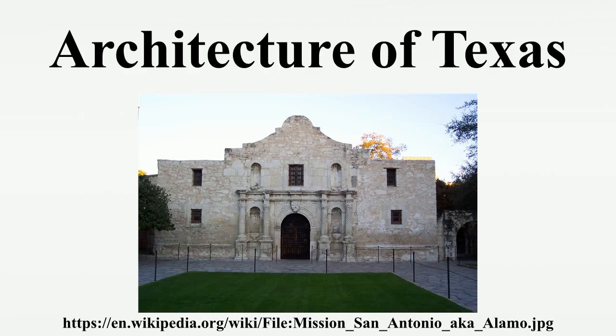In all, 26 missions were maintained for different lengths of time within the future boundaries of the state. The San Antonio de Valero Mission, known for the Battle of the Alamo, is a prime example of this kind of architecture. Each Texas county has a distinct courthouse, and these buildings reflect many different styles of architecture.